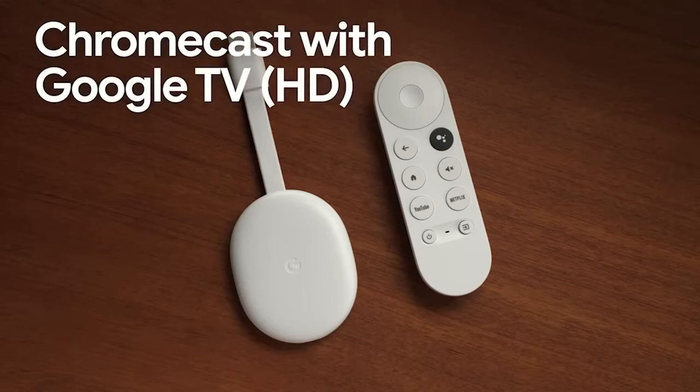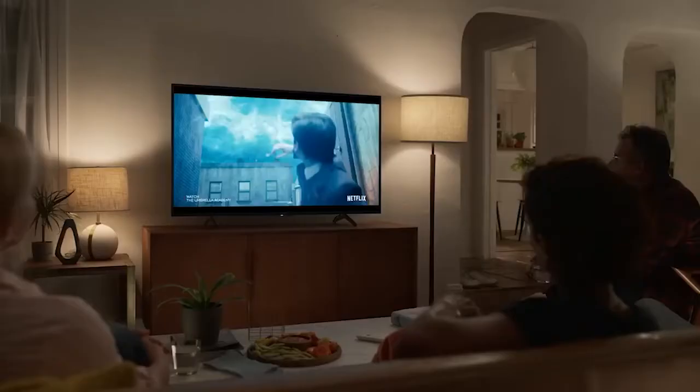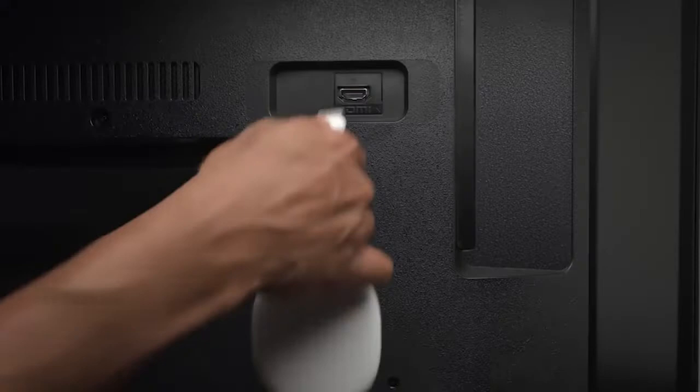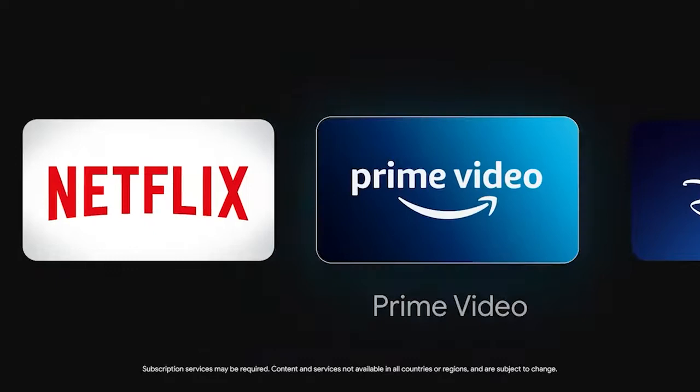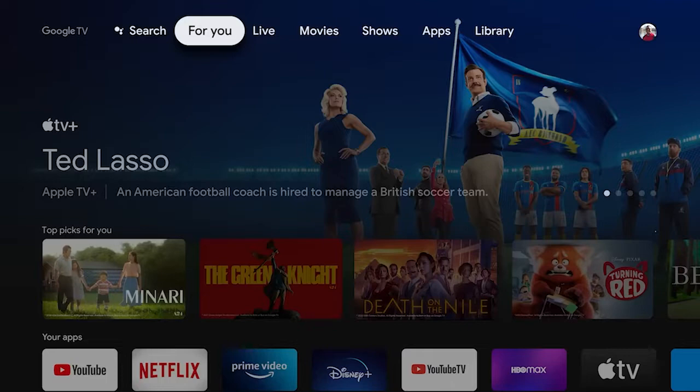Hello everyone! Today, I'm going to show the 5 Best Android TV Boxes of 2022 through extensive research and testing. I have put together a list of options that will meet the needs of different types of buyers, so whether it's price, performance, or particular use, we've got you covered.